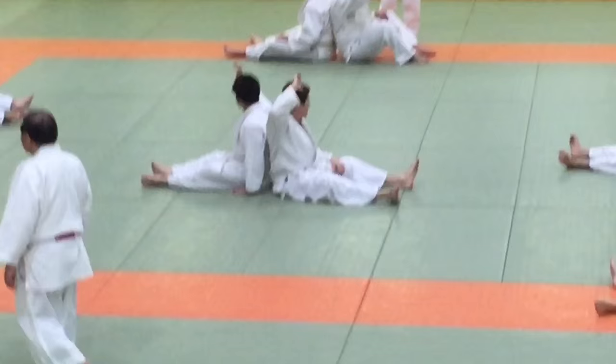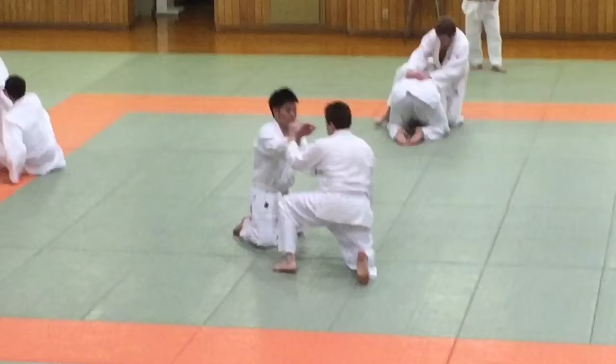Meanwhile, back in the class, this is my friend Chris Gaprowski on the right. This is a drill where they start sparring back to back.